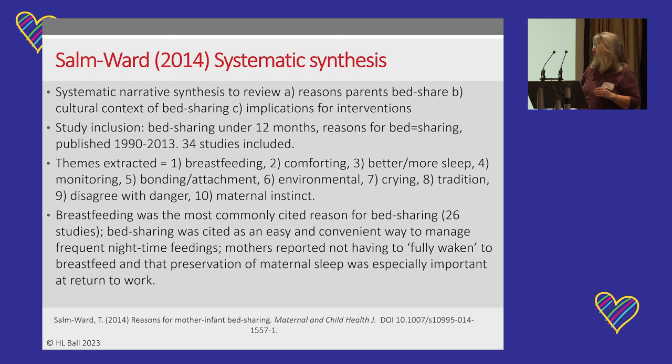Our study was followed up by a systematic review of all studies that had looked at reasons for bed-sharing — 34 studies in total. The themes in the systematic review mirrored much of what we'd heard: breastfeeding, comforting, more sleep, monitoring, and bonding. Studies from the United States also included environmental reasons like vermin and gunshots. Maternal instinct came up as well. But breastfeeding was the most commonly cited reason.